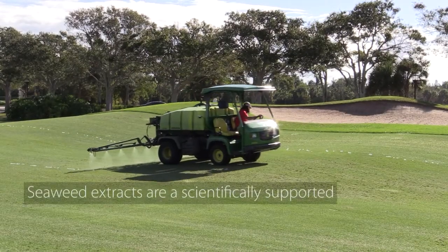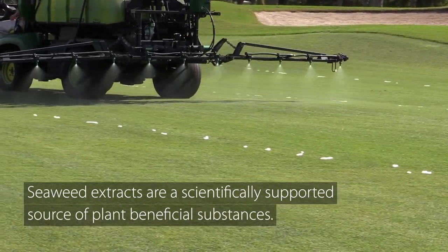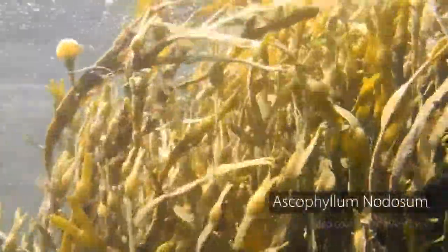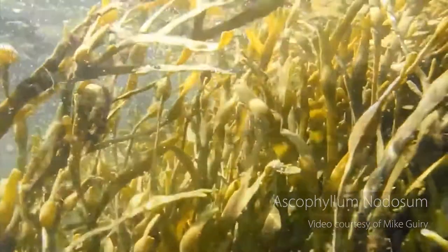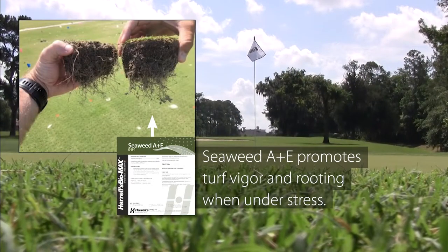Seaweed extracts are a scientifically supported source of plant-beneficial substances, such as sea plant extract and humic substances. Incorporation of seaweed extracts, like North Atlantic Ascophyllum nodosum, into a balanced fertility program helps promote turf vigor and rooting when under stress.